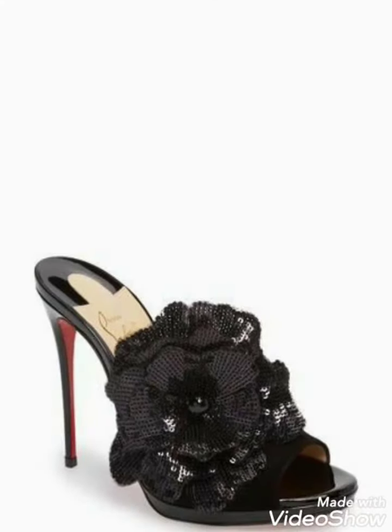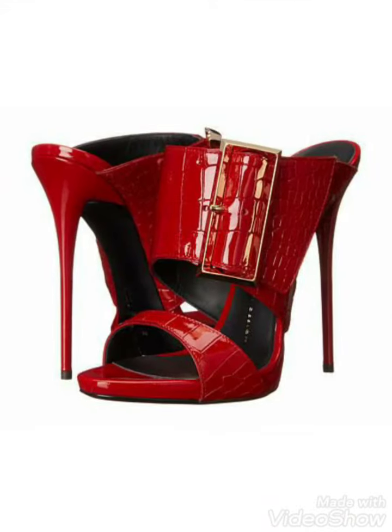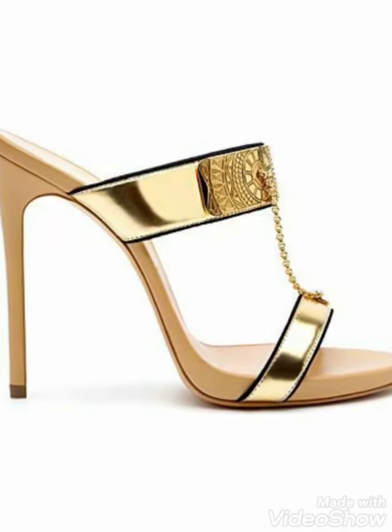If you like these ideas, tell me in the comment section. I am reading your comments — your comments are very important for me. Also, friends, you can share the video with friends and family members who can easily choose and wear these high heels and designs.